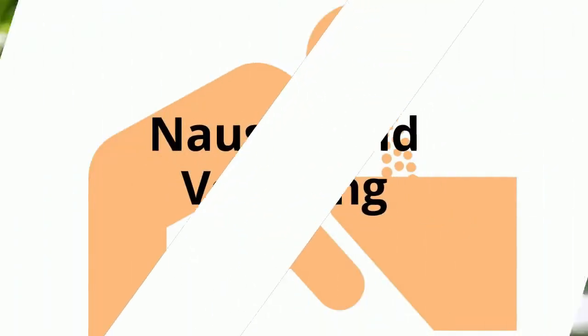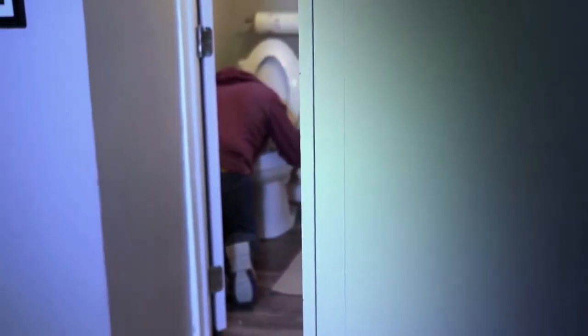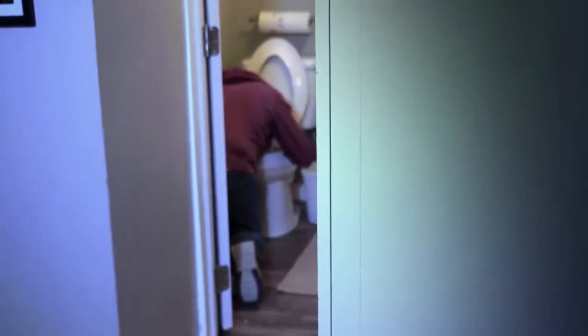Nausea and vomiting. Among other classical signs of appendicitis are nausea and vomiting. This is caused by the inflamed and swollen appendix pressing against and irritating the peritoneum, which is the covering of the gut. You may also lose your appetite and feel like you can't eat.